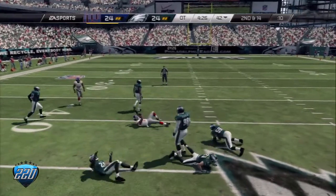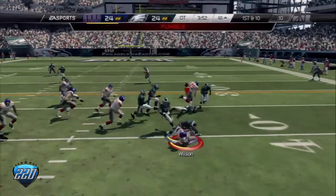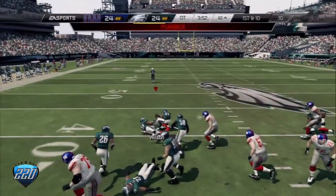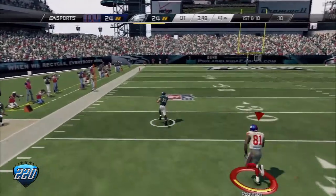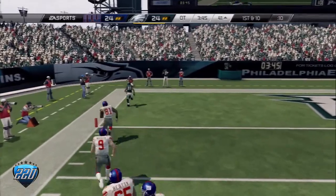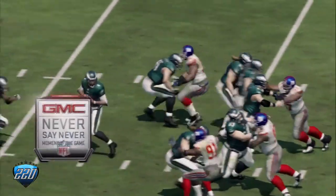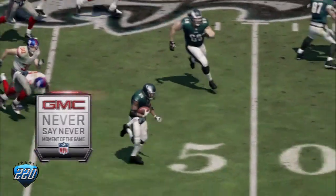Right where it had to be. After the completion, Wilson — the ball is out — he's got it on his way! The 40, the 30, the 20, the 10 — touchdown! What a moment. This incredible play is the GMC never say never moment of the game.